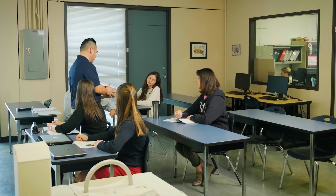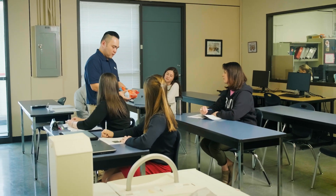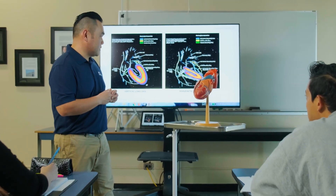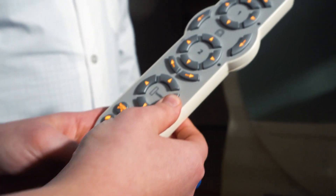Everyone take a look at this heart model here. The BCIT nuclear medicine program is the only nuclear medicine training program in British Columbia. Our students are taught through a combination of in-class learning, simulated lab activities, and hands-on clinical practice.